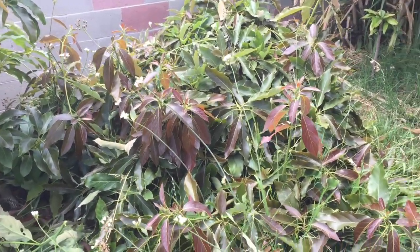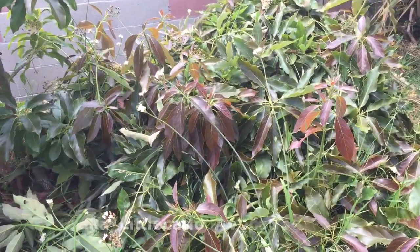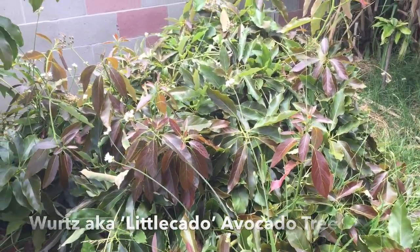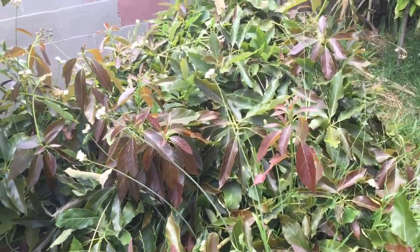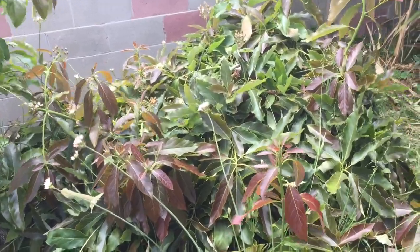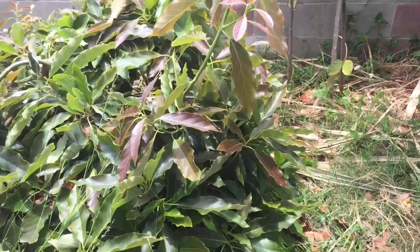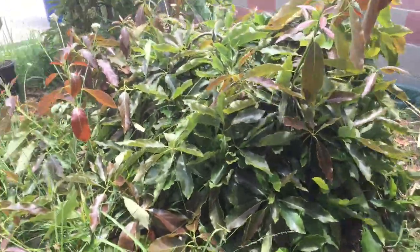Hey everybody, you're looking at the Little Cotto, also known as the Wurtz avocado tree — but calling this thing a tree is being too nice, because this is more like a bush. This is eight years old; I planted it in 2011, and it currently stands at about three feet tall.